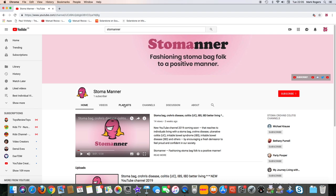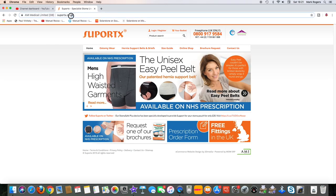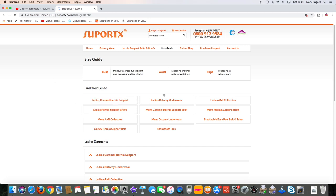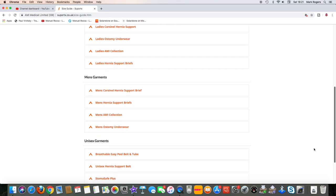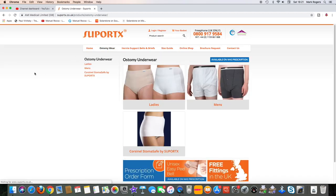For more of our videos about living with a stoma bag, choose one of our featured playlists. This is the website SupportX.co.uk, and they have the full range of ostomy underwear here, including ladies', men's, and unisex options. You can see the underwear available — ladies', men's, and the different types.